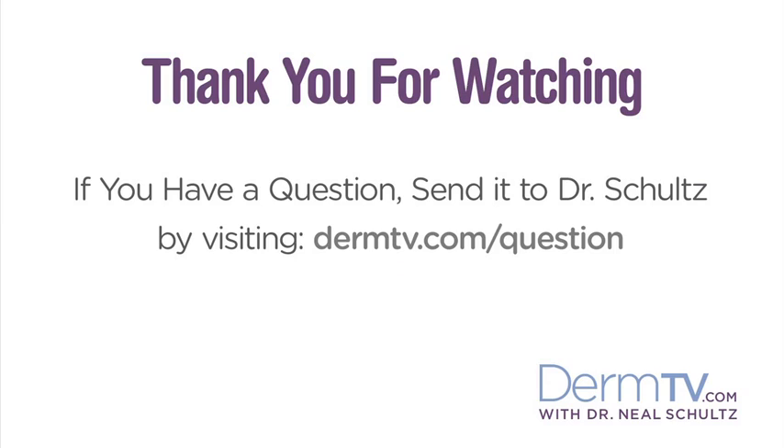I bet you never knew that blueberry muffins were so complicated. Please join me again at DermTV.com. If you have a question, please send it to me by visiting DermTV.com/question. I'm Dr. Neal Schultz and thank you for watching today.